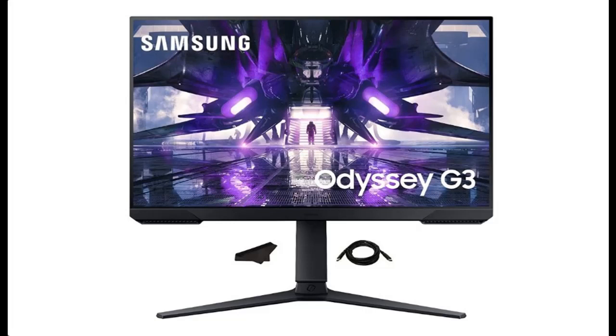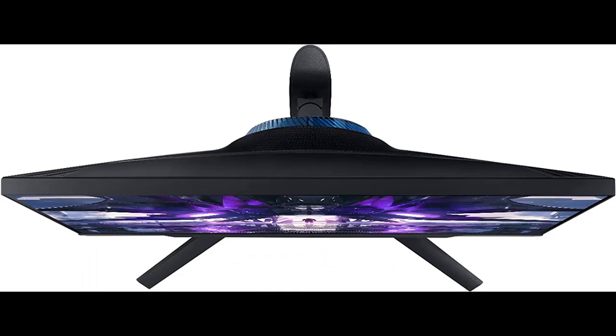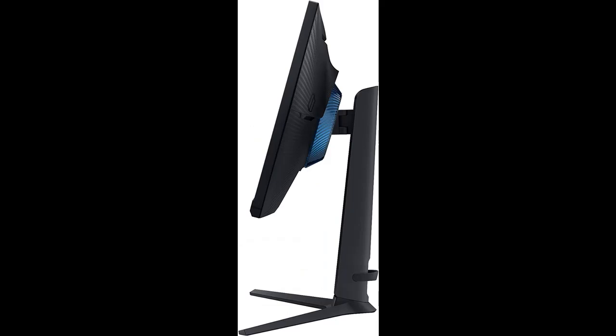A short picture overview of the 2022 flagship 24-inch Samsung computer monitor, the Odyssey AG3, for business and gaming. It features FHD 1080p, 144Hz, VESA compatible, AMD FreeSync Premium, 3-way borderless design, highly adjustable stand, and comes with a quality HDMI cable.